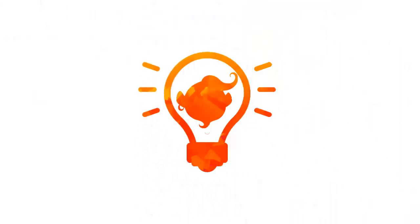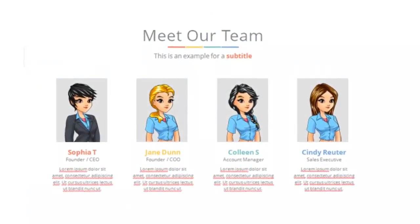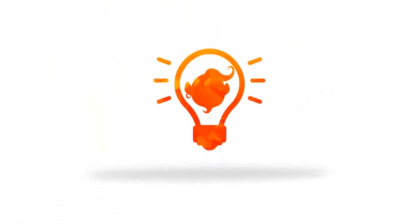Here are just some more ideas for you. Add a character to your sales page. Use in your sales videos and presentations. Use as your forum or social media avatar. It's truly up to your creative imagination.